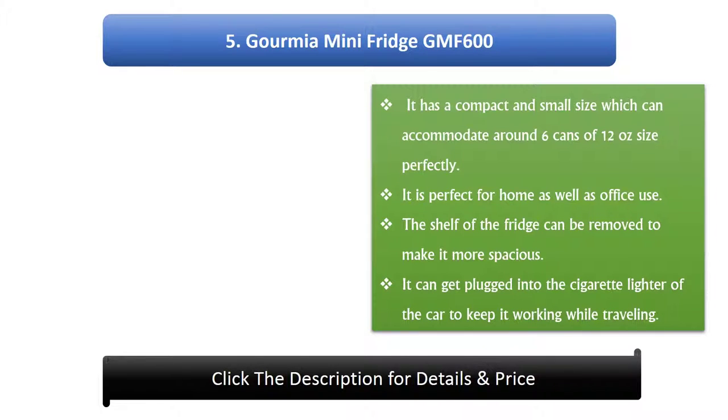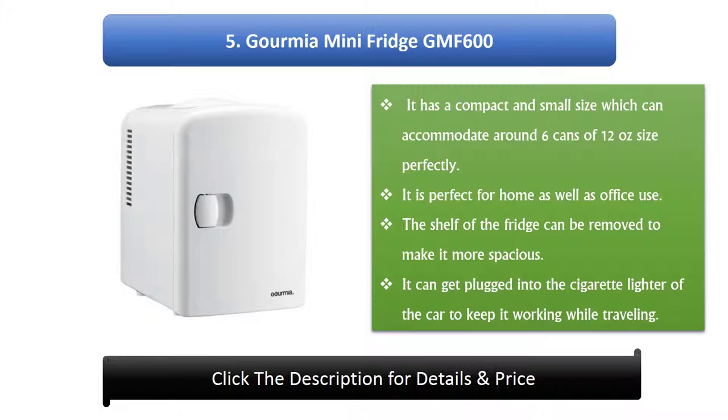Aumium Mini Fridge GMF600. It has a compact and small size which can accommodate around 6 cans of 12-ounce size perfectly. It is perfect for home as well as office use. The shelf of the fridge can be removed to make it more spacious.